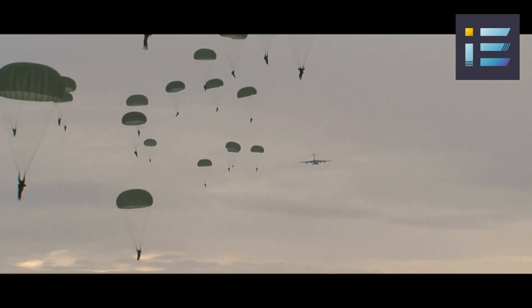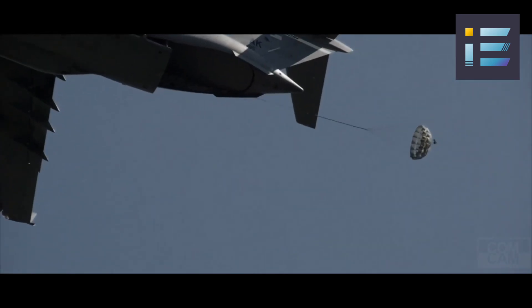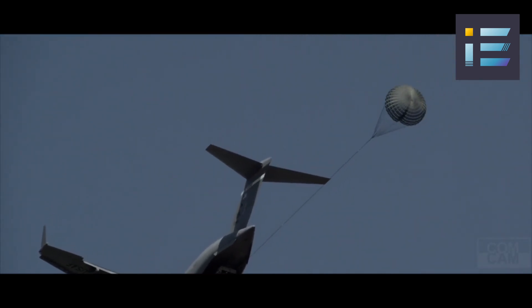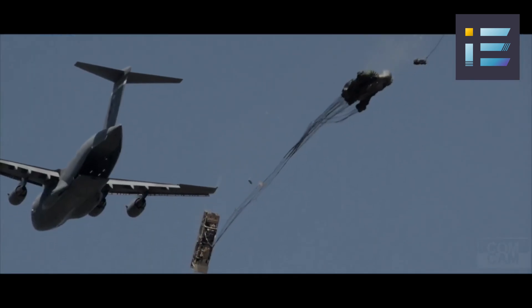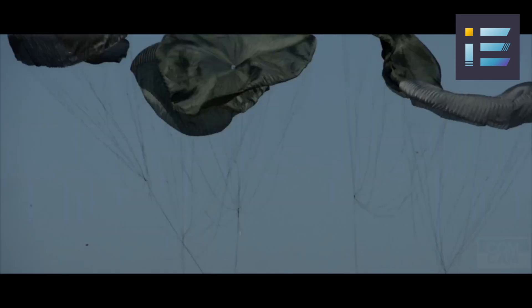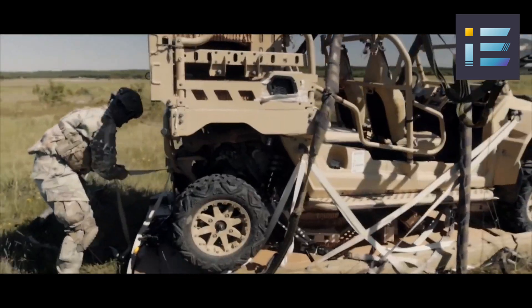The aircraft can airdrop up to 102 paratroopers, 60 tons of cargo, or 21 each of 463-liter pallets in a single pass. It can also perform low-altitude parachute extraction system drops, where the cargo is pulled out of the rear ramp by a parachute while the aircraft flies just above the ground. These methods allow the aircraft to deliver supplies and equipment to remote or inaccessible areas, or to support special operations forces.